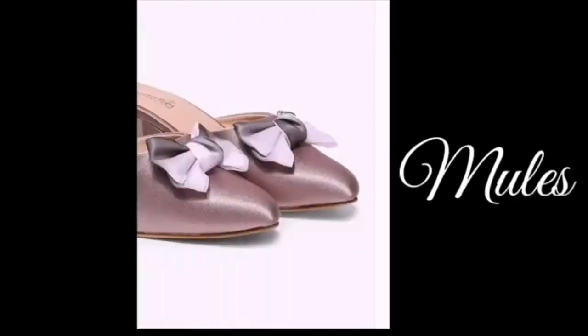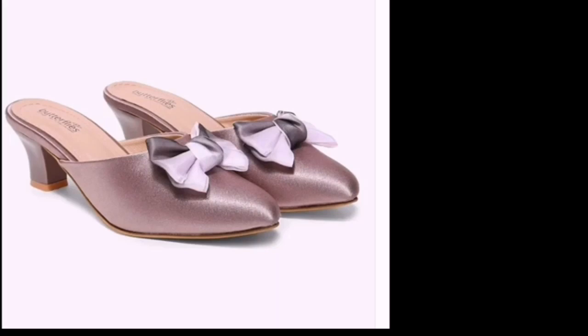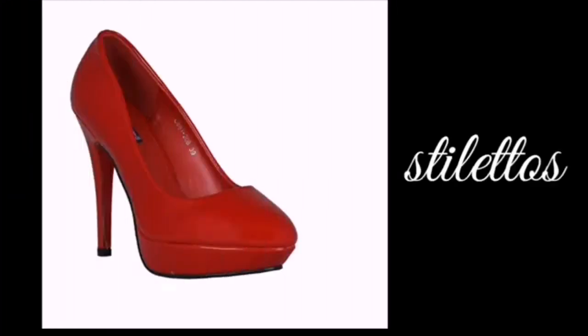The next one is mules. Mules are a type of heel. The next one is stilettos.